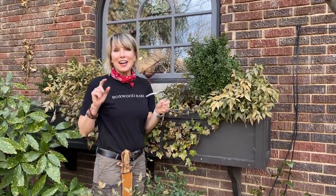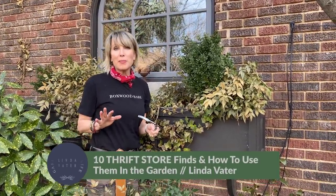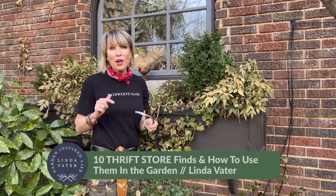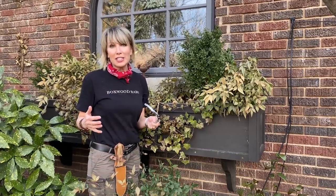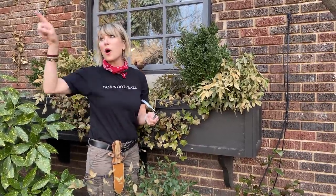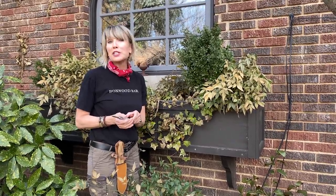You guys ask and I respond. We did a video a while back about 10 things that I bought from the thrift store, and a lot of you requested more of that type of video and, more importantly, how I use lots of those things in the garden. So I've got 10 more for you today and we're going to walk about the garden and I'm going to show you how I put some of those really treasured finds to use.